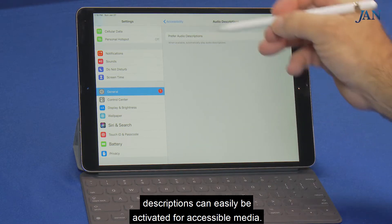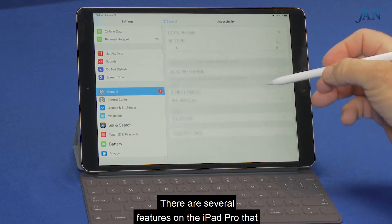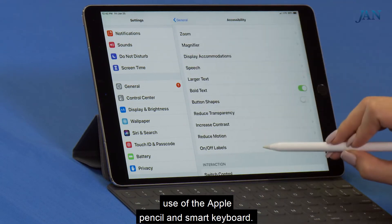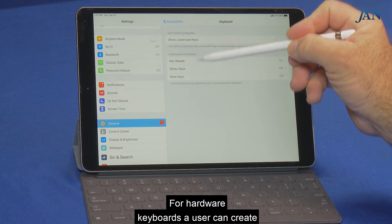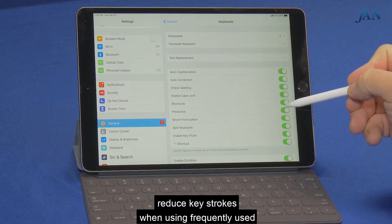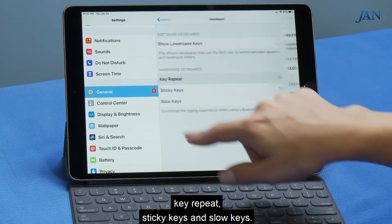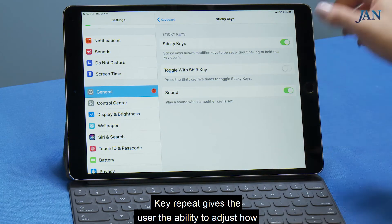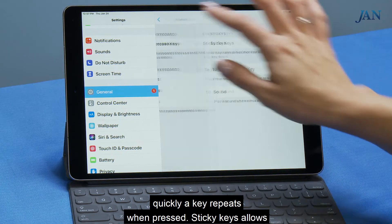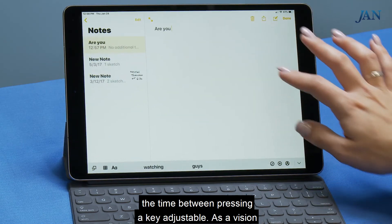Captions and audio descriptions can easily be activated for accessible media. There are several features on the iPad Pro that can help someone with fine motor limitations, including use of the Apple Pencil and Smart Keyboard. For hardware keyboards, a user can create keyboard shortcuts and use predictive text to reduce keystrokes when using frequently used phrases. A user may also benefit from Key Repeat, Sticky Keys, and Slow Keys. Key Repeat gives the user the ability to adjust how quickly a key repeats when pressed. Sticky Keys allows a user to combine keystrokes. Slow Keys makes the time between pressing a key adjustable.